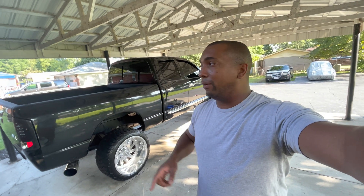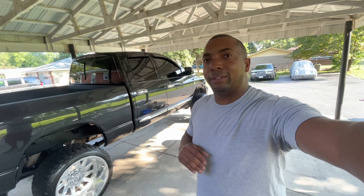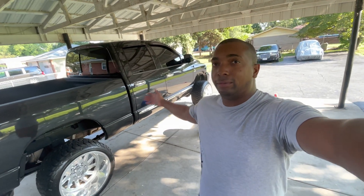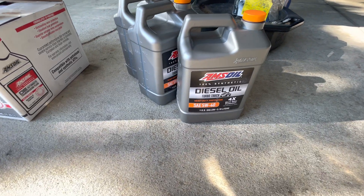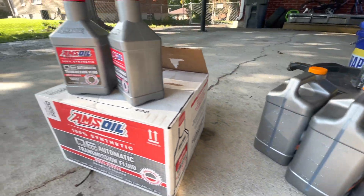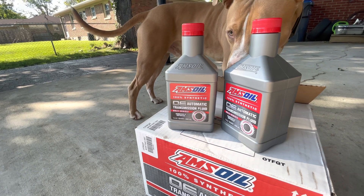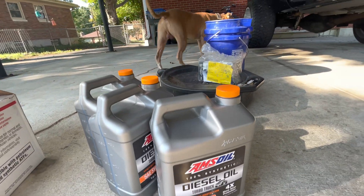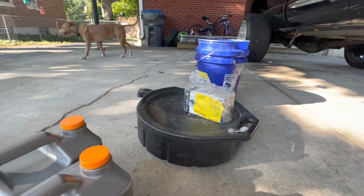I'm going to show y'all what brand of oil I actually run — some of y'all should know. For the oil, I actually run the AMSOIL full synthetic 5W30. That's what we're going to be putting in the truck today. Thanks to Bane, I will also be putting AMSOIL automatic transmission fluid into the truck — 100% full synthetic. I'm also going to be running the AMSOIL oil filter, and we're going to be putting a new fuel filter in as well.